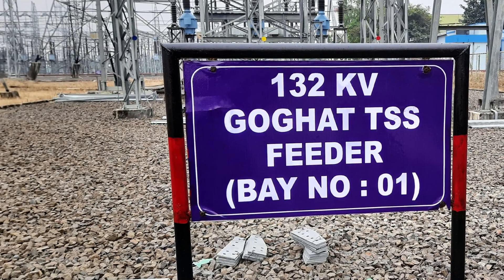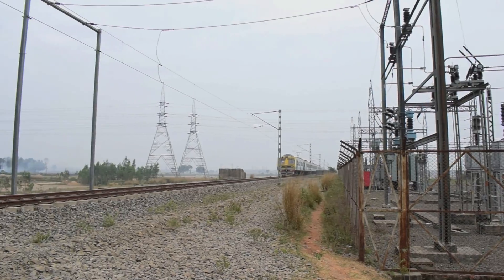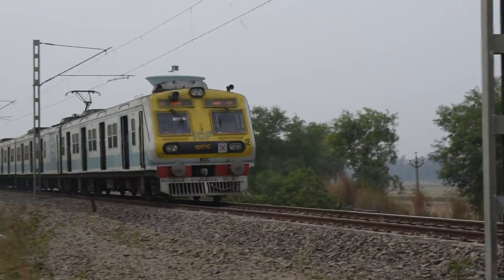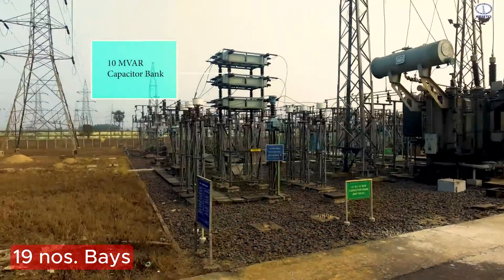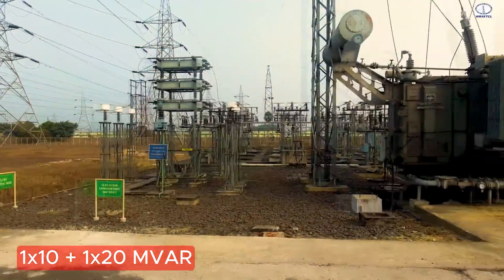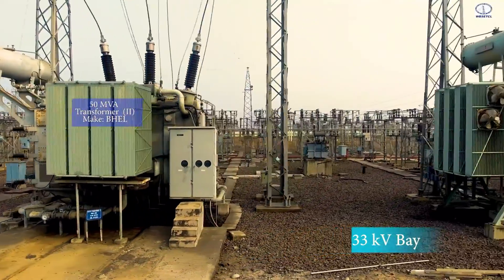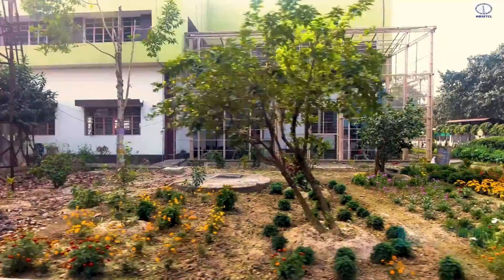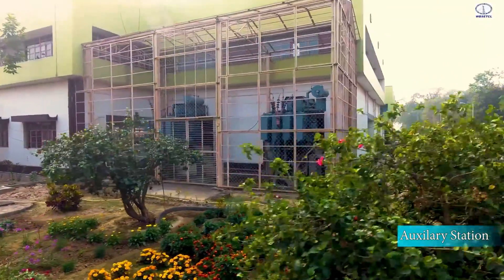Another important 132 KV bay is Goghat TSS. This traction substation draws power from Arambak substation via a 132 KV single circuit. For the 33 KV voltage level, total 19 bays are there including 2 capacitor bank bays. Three numbers of 50 MVA transformers are installed in the 132 KV by 33 KV system. Two numbers of 1.5 MVA transformers are used as station service.